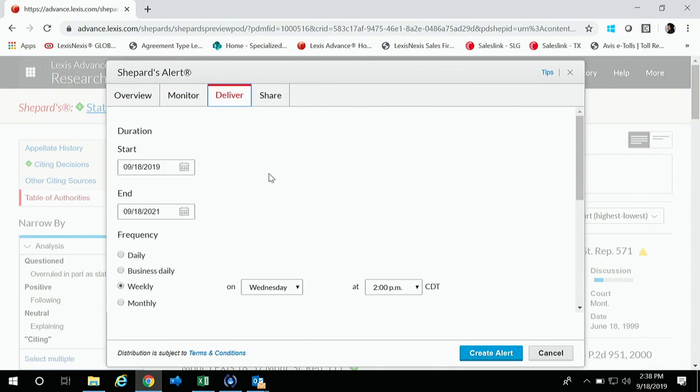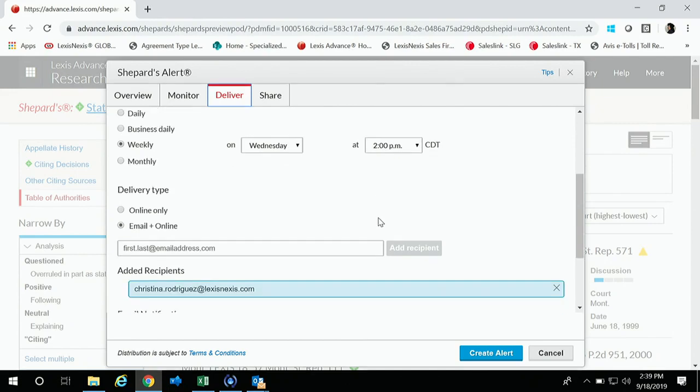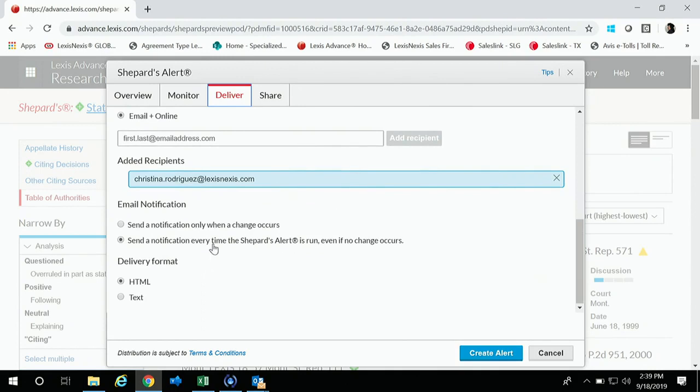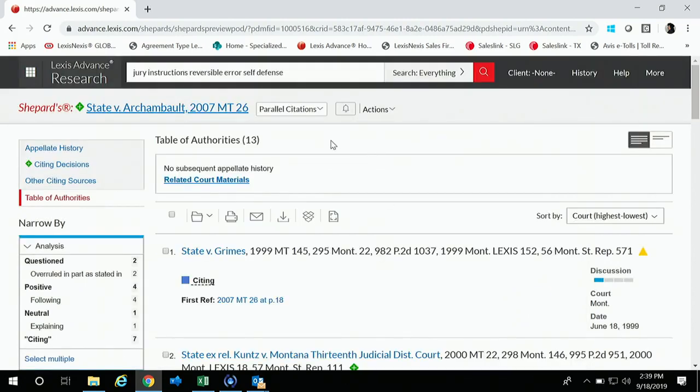Once you click over to Delivery, you can change the frequency — alerts automatically run for two years, but you can change that with the calendar. You can set it to run weekly on a particular day. In your delivery type, you'd put your email or choose online-only. You can add recipients, and importantly, I like to check 'notify only when a change occurs' instead of every time the alert is run. The Share tab lets you share with other Lexis Advance account holders and add notes for them to review.